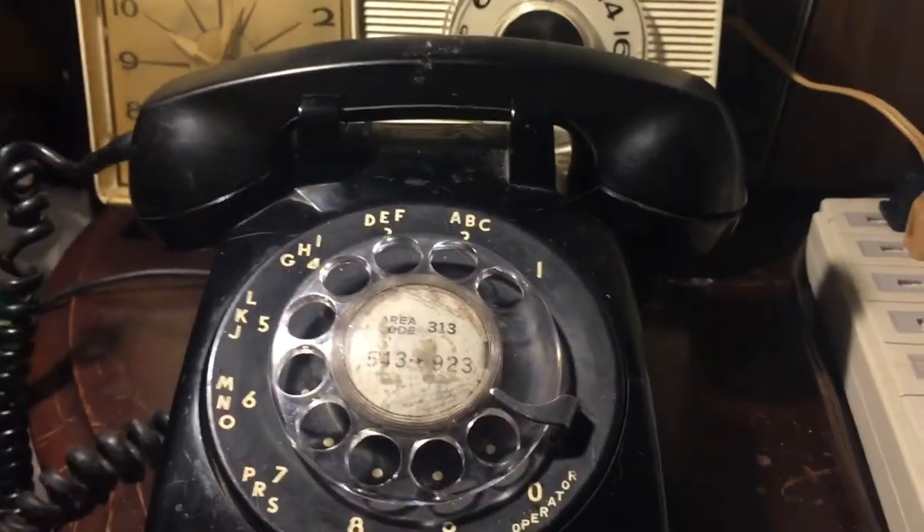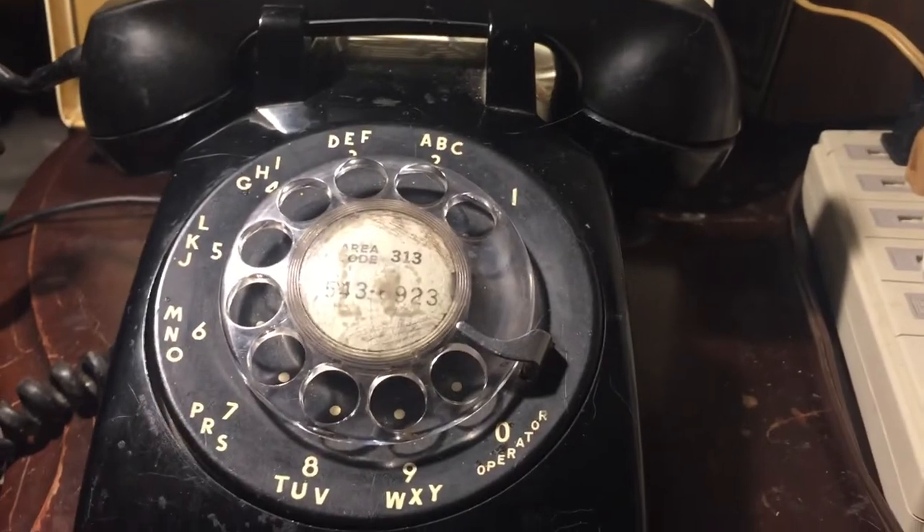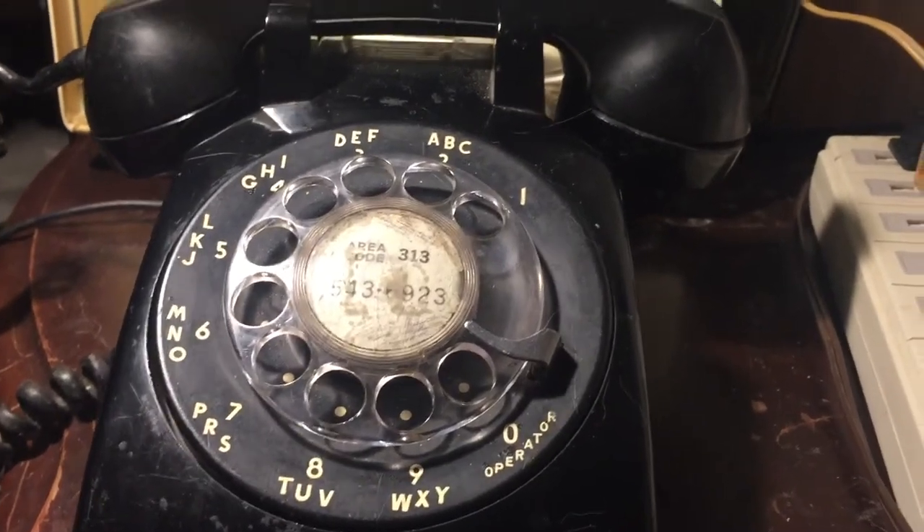The speakers inside are date coded 12 of 74 — that's December of 74.